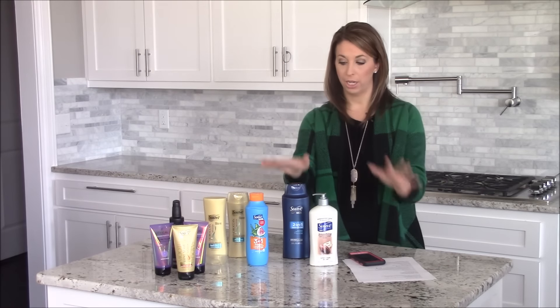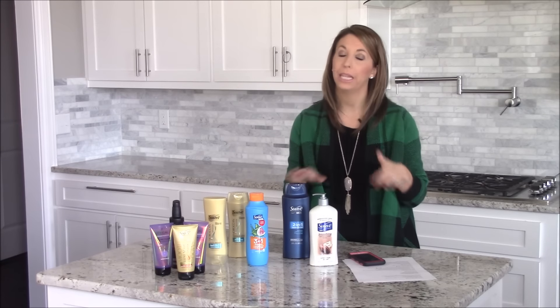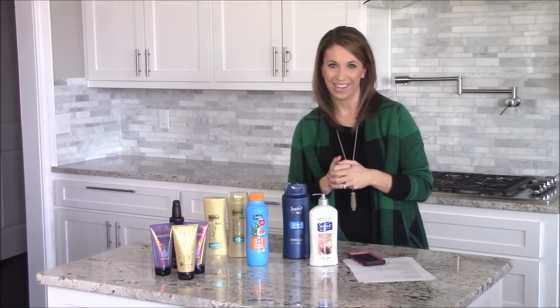Make sure you check out the clearance at CVS. Make sure you grab your Suave product coupons and do this deal at CVS this week. I have all the details and the complete breakdown for you on passionforsavings.com, so make sure you check it out.